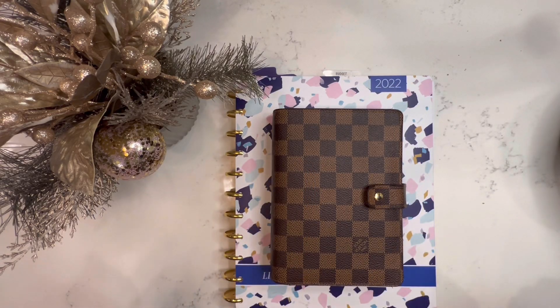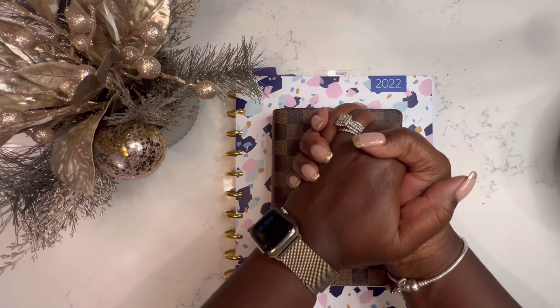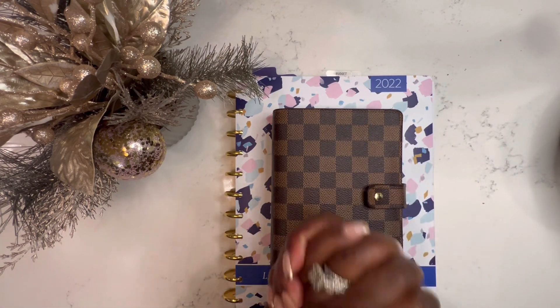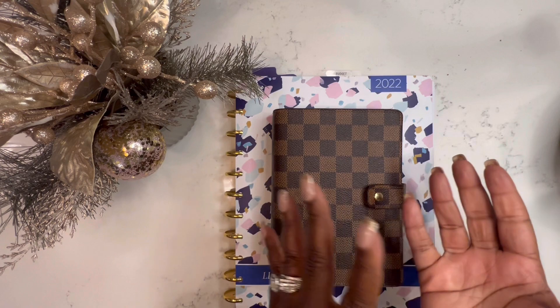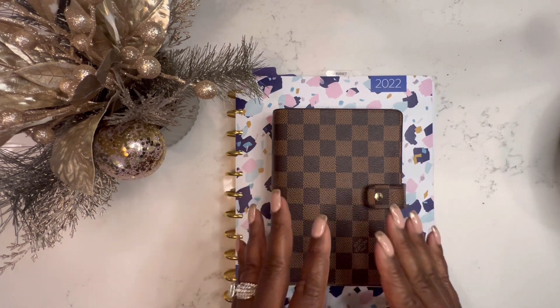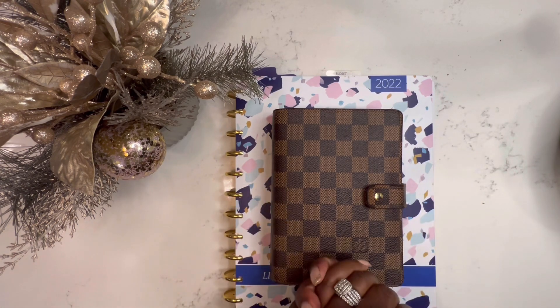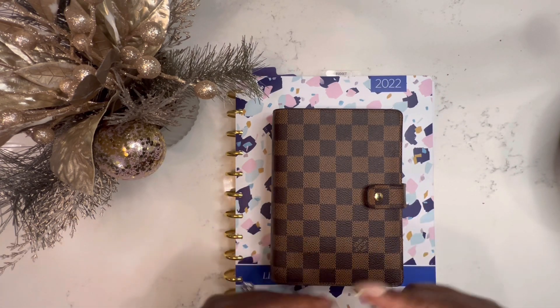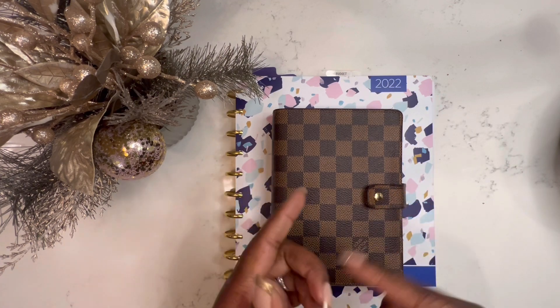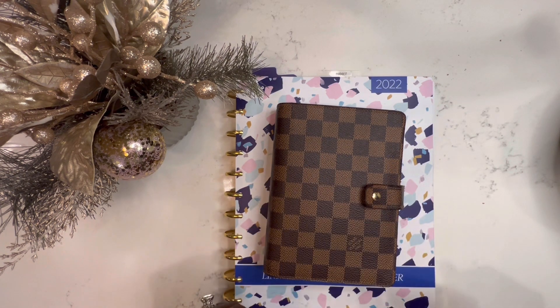Hey Divas, welcome or welcome back to another Vlogmas video. I'm so excited that you've tuned in and so excited that you guys have been watching my budgeting series on how I set up my monthly budget. I know a few videos have been a little long, but I really want to give you guys detail. So the final step in my monthly budget process is my weekly check-in to see how I did with my variable expenses. So if that sounds like something you want to see, then stay tuned.